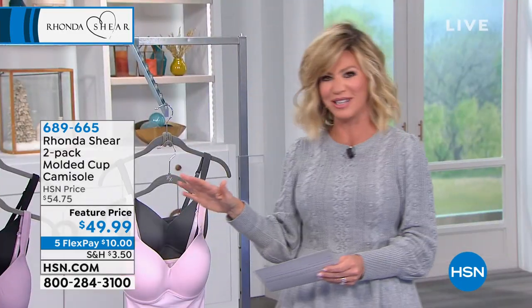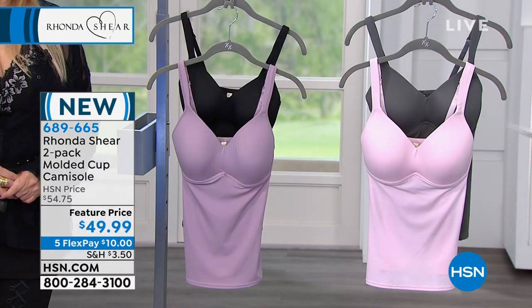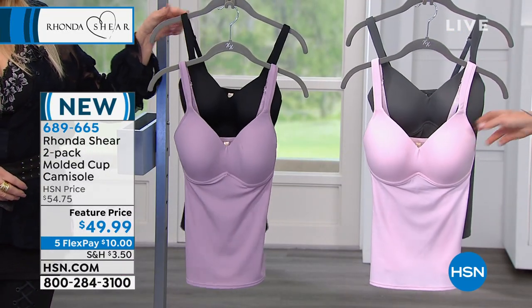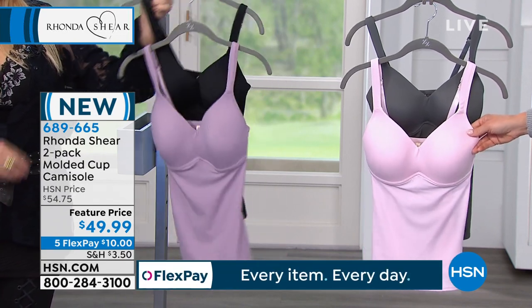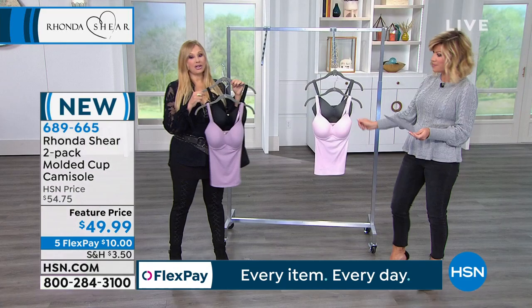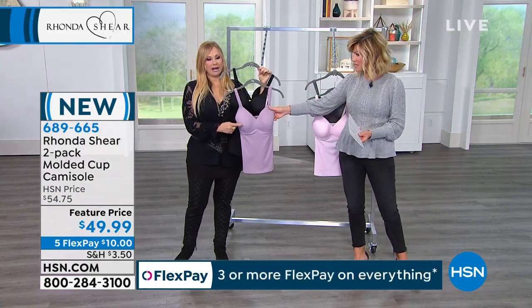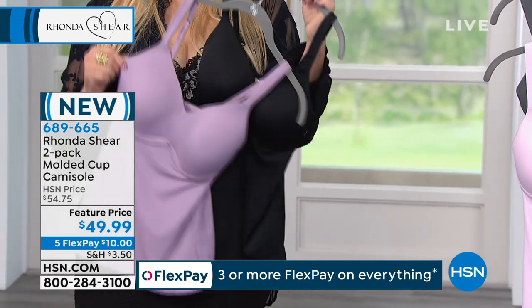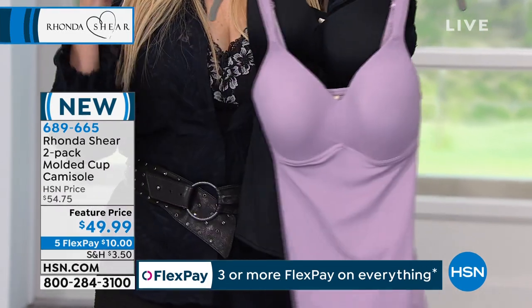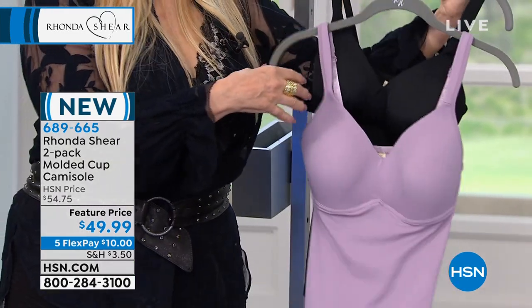And then we have it for you in the black, and then we're calling this one mauve - but to me it's like a soft purple. I am obsessed with this color. I can wear it underneath what I'm wearing - it would be my bra and my camisole. So I know it looks like this underwire, but let me show you why. This is what we call a molded cup, but it's not crunchy, it's soft. It looks like underwire, it acts like underwire, but there's no underwire.